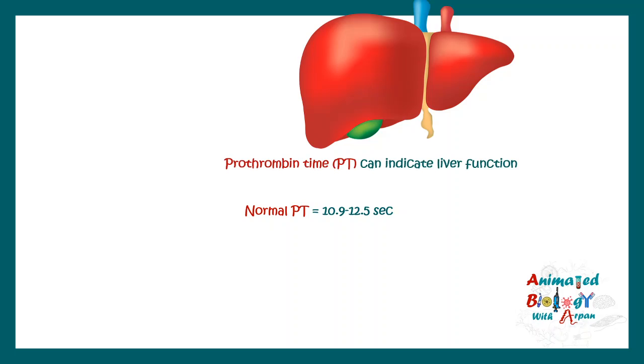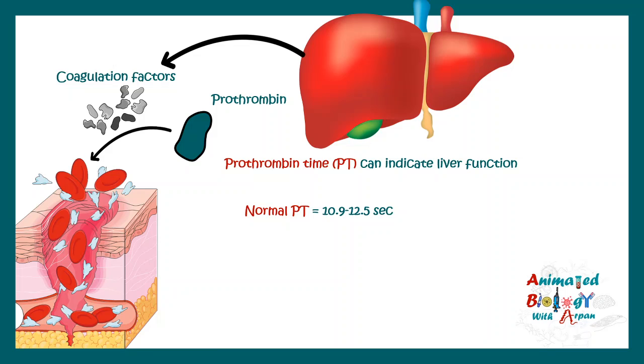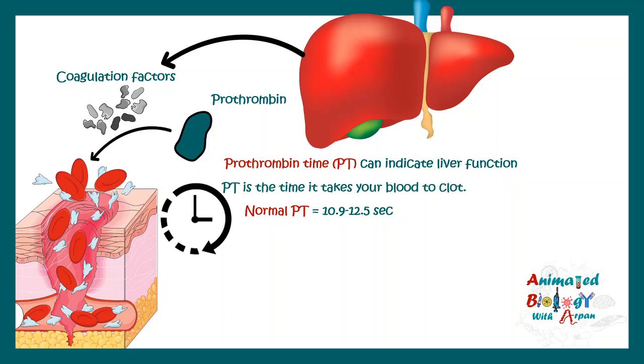Prothrombin time is another important parameter to assess liver function. Normal prothrombin time is 10.9 seconds to 12.5 seconds — this is the time required for blood to coagulate. The liver produces prothrombin and many other coagulation factors, all of which are important for clotting. If there is less production of these factors, liver function is compromised, and prothrombin time increases. Any increase in prothrombin time indicates a longer time for blood to clot, which is indicative of liver damage.